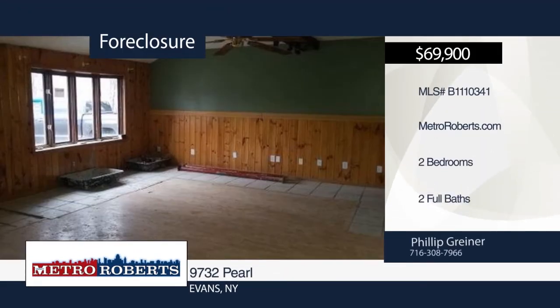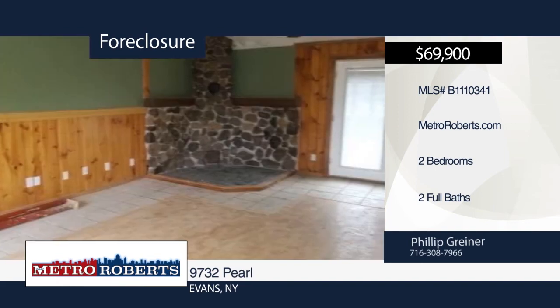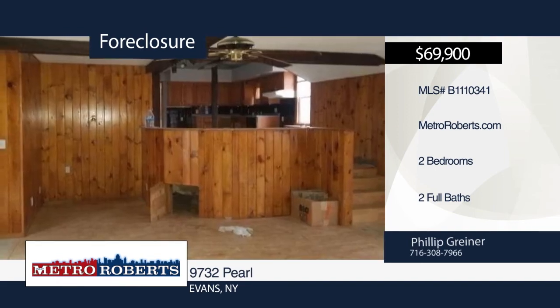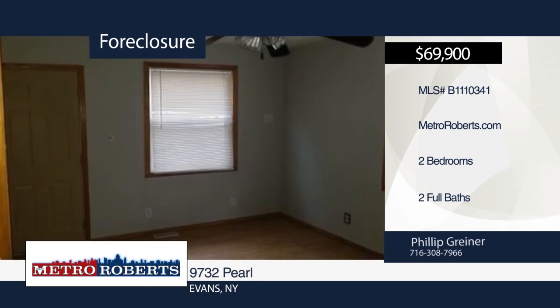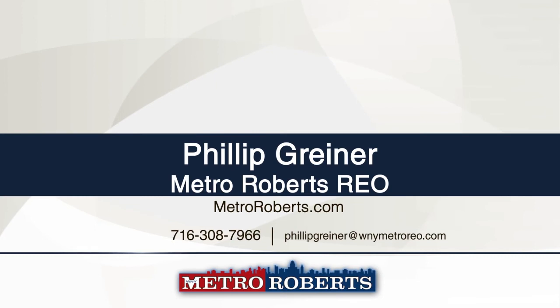Take a tour of this conveniently located two-bedroom, two-bath home in Evans. It features French doors, a full basement, potential fireplace, and an eat-in kitchen. A sliding glass door leads out to the back deck overlooking the partially-fenced backyard. Come and see this one today. Call Metro Roberts REO to schedule your private showing.